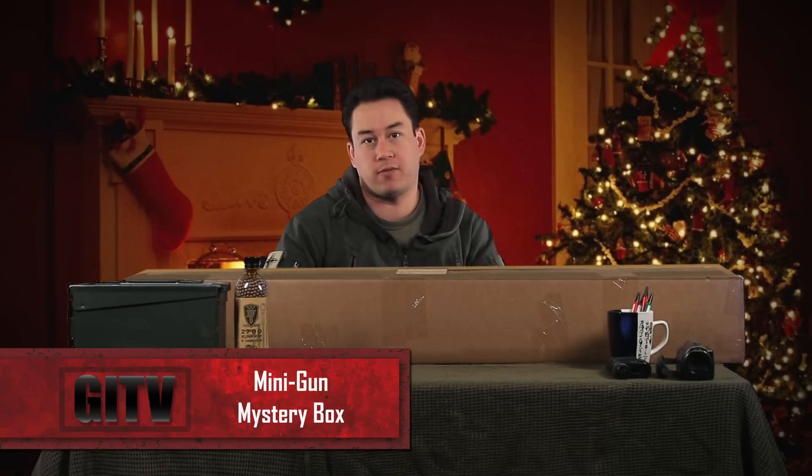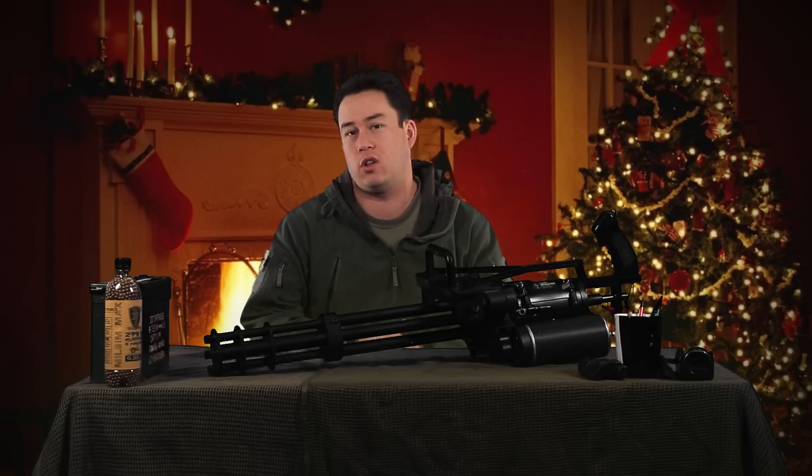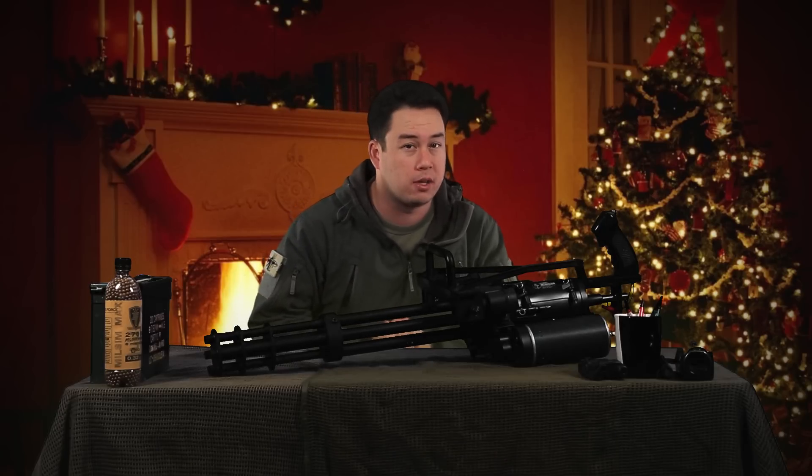Inside this mystery box you can expect to find cool guns such as the Beta Project Mil-Spec Monkey Rifle, the VFC SSR, the SOCOM Gear Barrett M82 Sniper Rifle, and an Echo One Minigun. Yes, the Echo One Minigun is the big hit in this mystery box — that is a $3,500 gun that you can win for only a couple of hundred dollars.